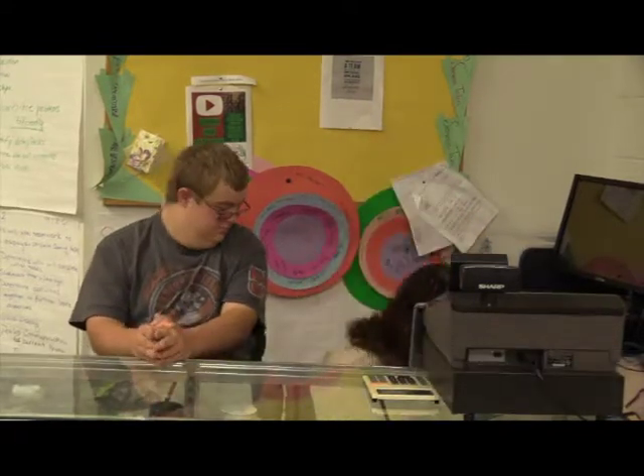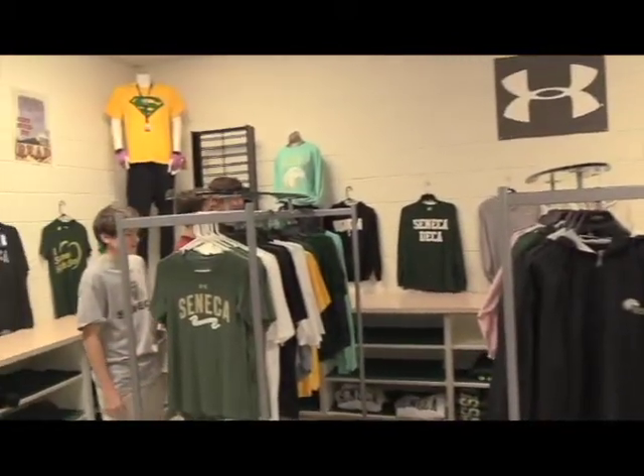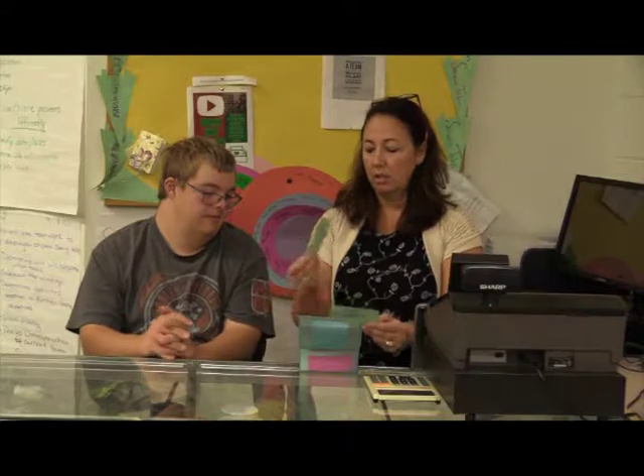Our reward system is every time faculty or staff come in and purchase an item, we have cards where we wrote everybody's name down and put them in order so that when someone comes in and makes a purchase, we place a hole in the card for what they originally bought. On the sixth purchase, they're going to get 10% off of any item.